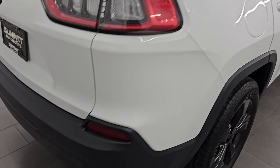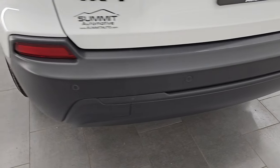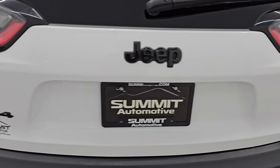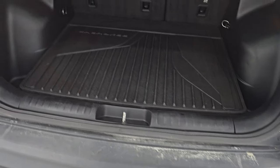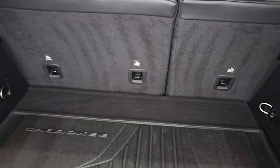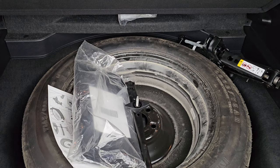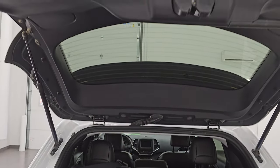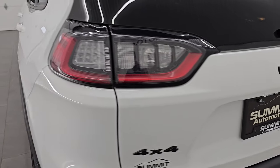Coming around to the back of the vehicle, the rear bumper is in great shape. I didn't see any dents, dings, scuffs, or scrapes. It does have backup parking sensors, and the rear gate is in excellent condition as well. This is a manual liftgate. You do get a really nice all-weather floor mat back here. Those seats fold down for extra storage, and it does come with the spare tire and jack tools. You can see the shocks are doing a nice job holding that gate up.